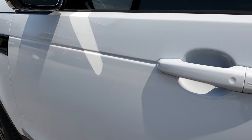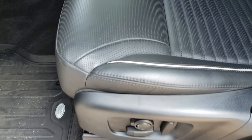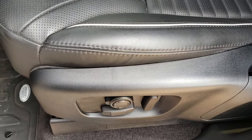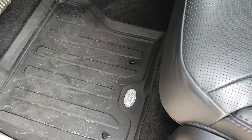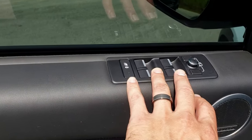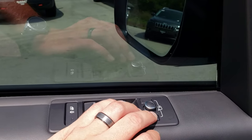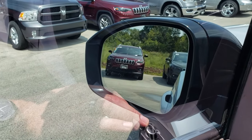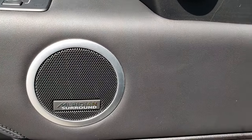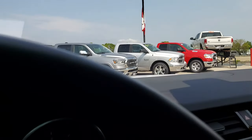This is the HSE Luxury package. That package gives you the black leather interior. Both of these seats are heated and both are power. You do get the set of factory all-weather floor mats. It has the memory driver's seat, power locks, power windows, power mirrors — it does have the power folding mirrors with the blind spot indicators on them. And it does have the Meridian sound system.